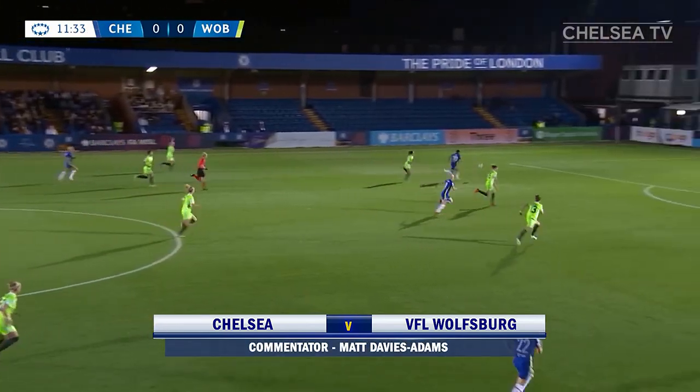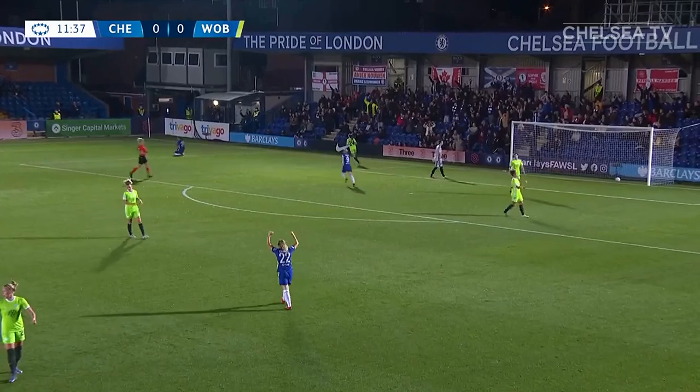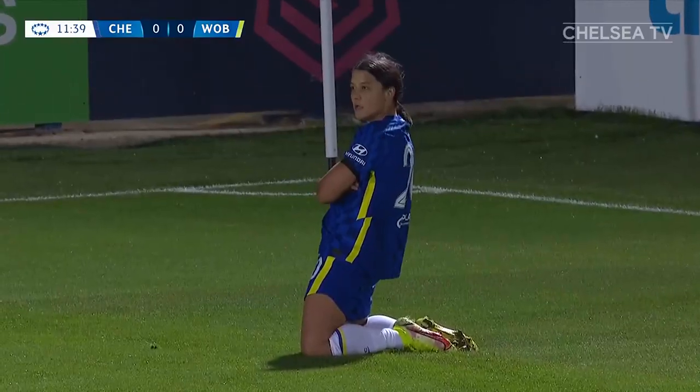It's a perfect weighted pass for Kerr. There's no flag here. It's Sam Kerr. It's brilliant! What a wonderful goal to get Chelsea off and running with just 12 minutes played.